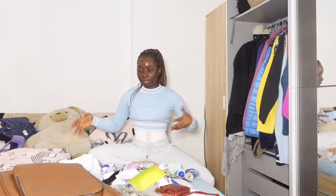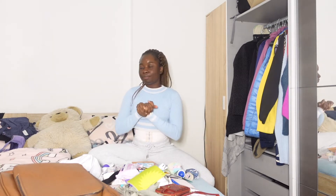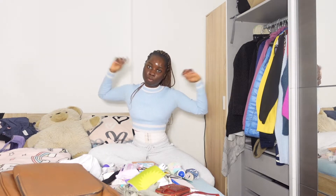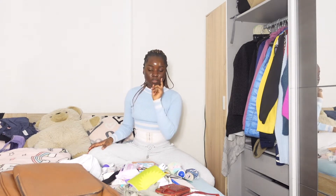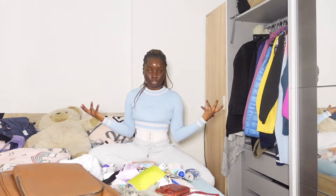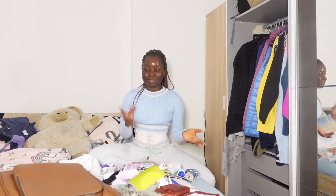In today's vlog, I'm just going to talk about clinicals. I'm super excited — I'm starting my clinical assignment tomorrow. I just thought to take you guys through my preparation and show you things that I have in my bag as a nursing student.